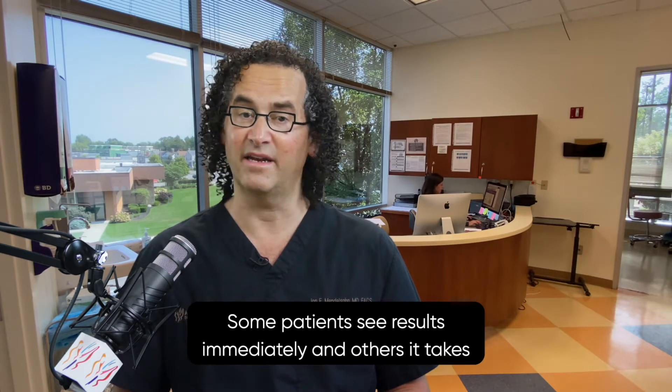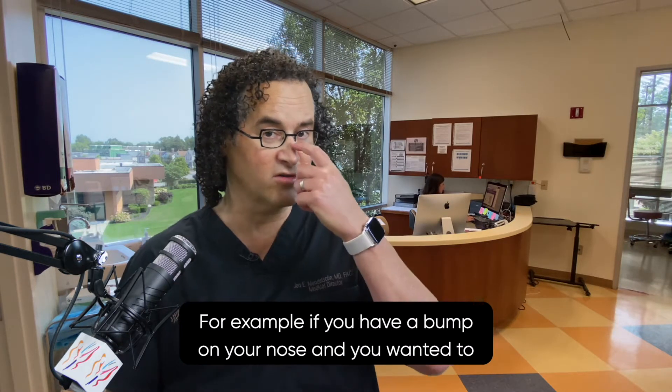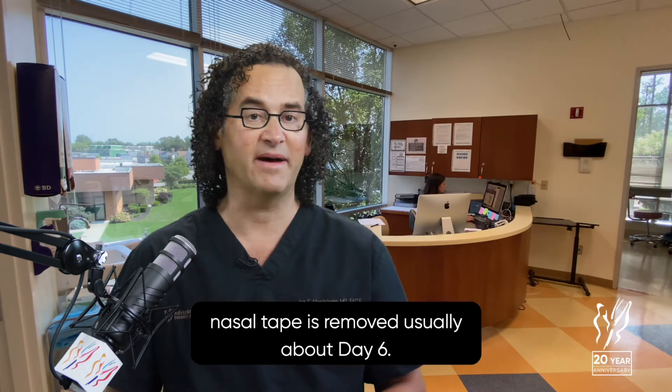Some patients see results immediately and others it takes more time, depending upon the original goals of the surgery. For example, if you have a bump on your nose and you wanted it reshaped, then you'll see results from surgery immediately as the nasal tape is removed, usually about day six.